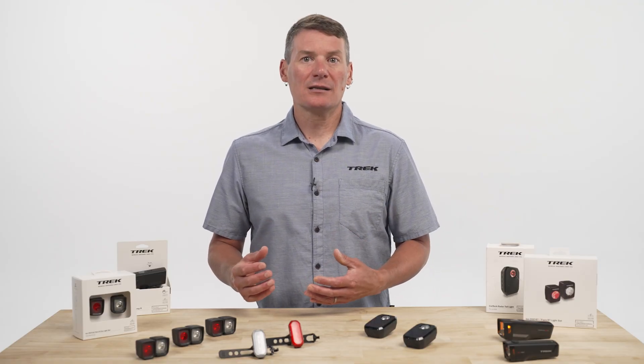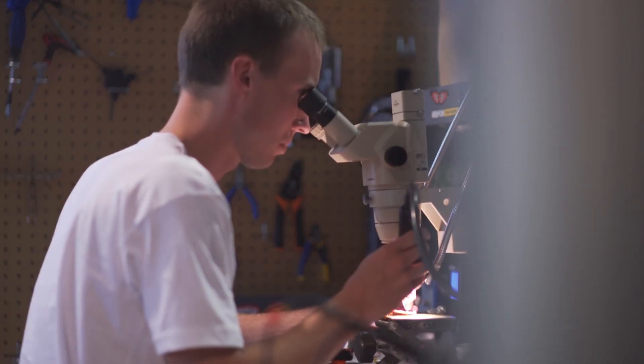Think about a 60-watt light bulb. It might pump out 800 lumens, but from far away, it's just a faint glow. Now picture a focused laser – only one lumen, yet you can spot it from miles away. LEDs spread light wide, so we use optics to focus the beam and make it look brighter.